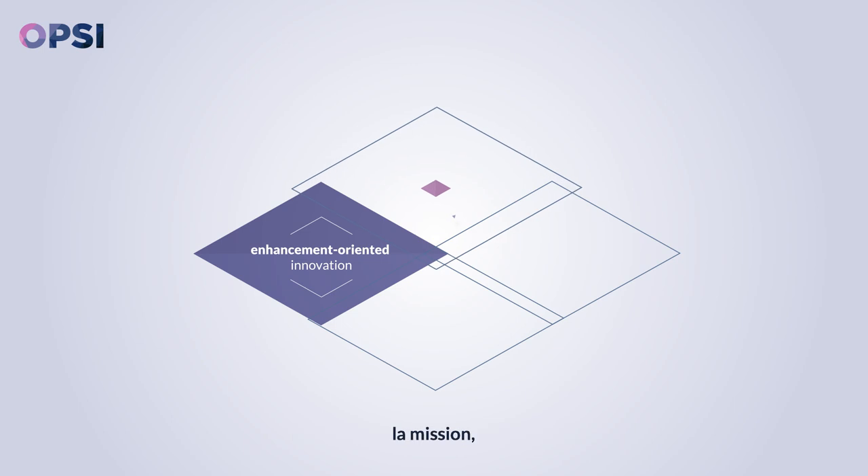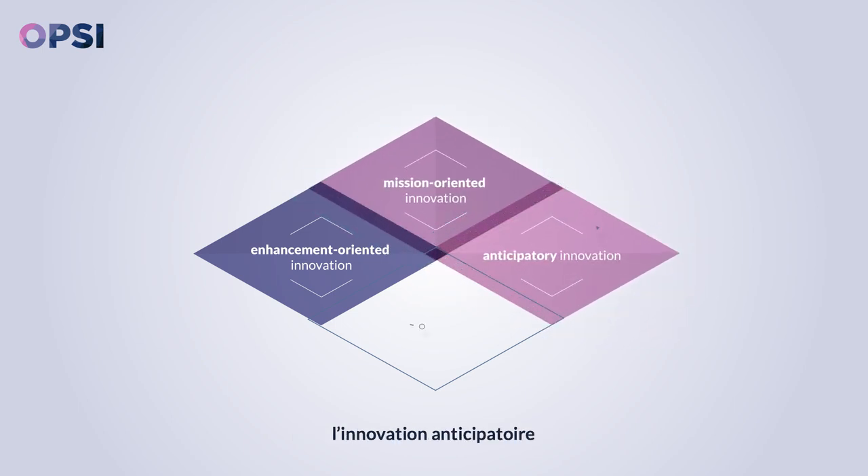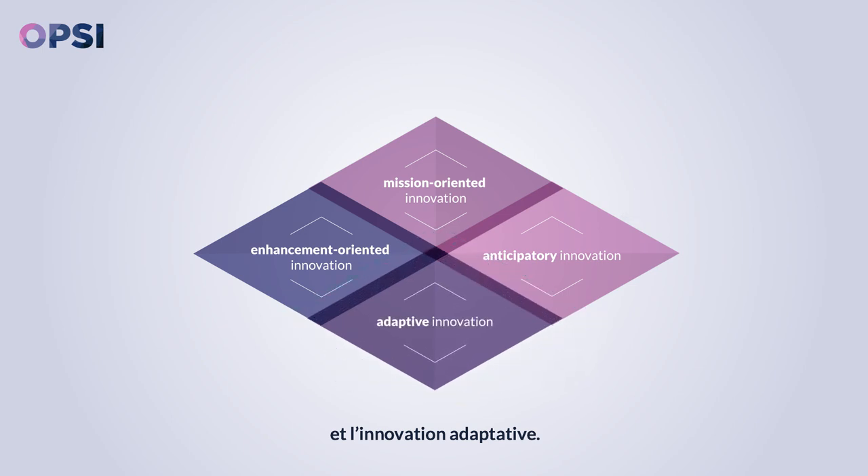Enhancement-oriented innovation, mission-oriented innovation, anticipatory innovation, and adaptive innovation.